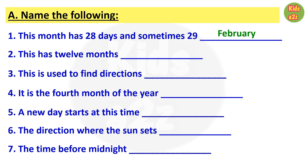Number two: this has 12 months. The answer is year. Number three: this is used to find directions. The answer is compass. Question number four: it is the fourth month of the year. The answer is April.